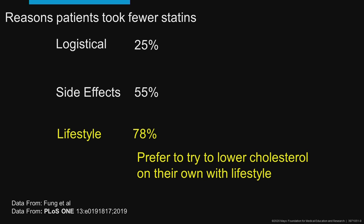But overwhelmingly, it's lifestyle. Patients say, 'I'd like to do this on my own, doctor, to lower my cholesterol. Can you help me with that?'